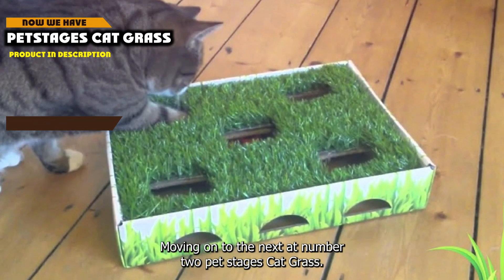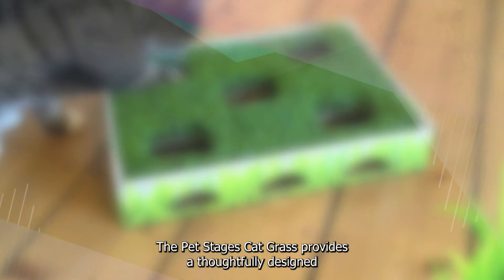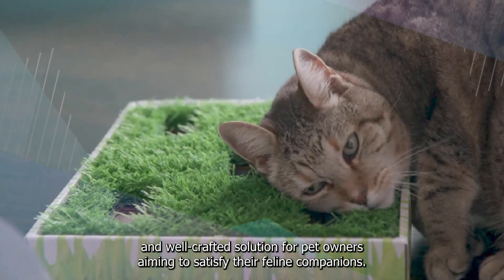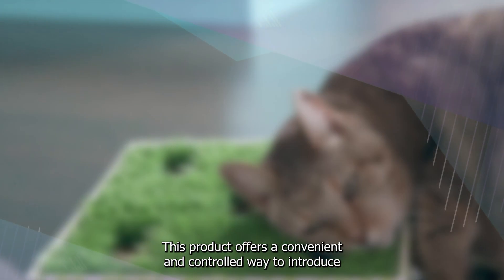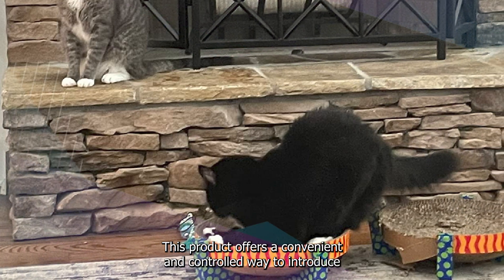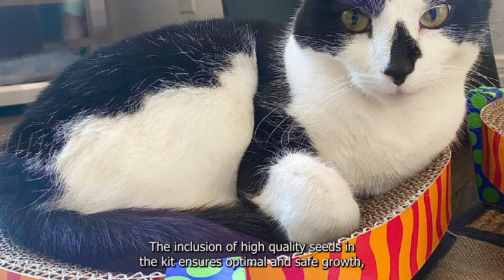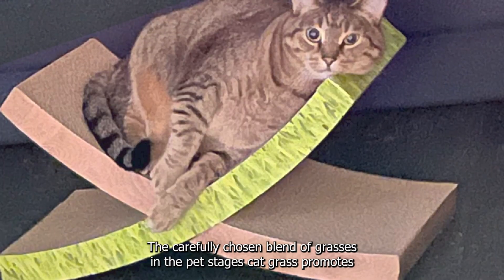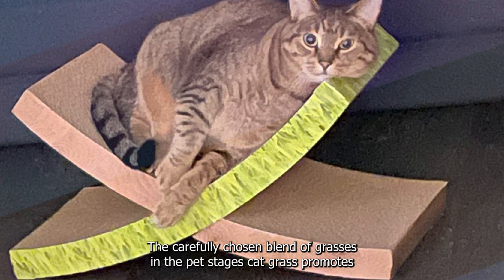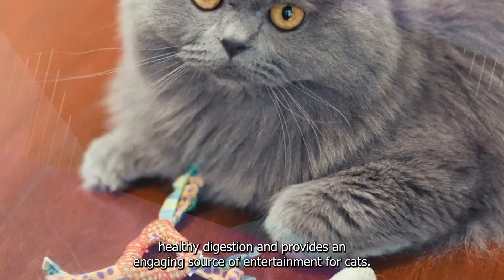Moving on to the next, at number 2 is PetStages Cat Grass. The PetStages Cat Grass provides a thoughtfully designed and well-crafted solution for pet owners aiming to satisfy their feline companion's instinctual cravings for greens. The inclusion of high-quality seeds in the kit ensures optimal and safe growth, eliminating the need for pet owners to source appropriate seeds independently. The carefully chosen blend of grasses promotes healthy digestion and provides an engaging source of entertainment for cats.